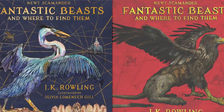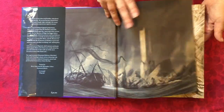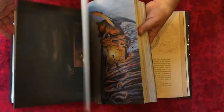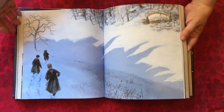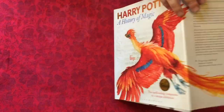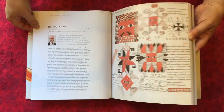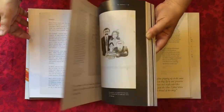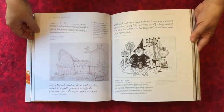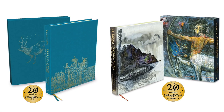No gift guide would be complete without mentioning the illustrated versions of J.K. Rowling's Harry Potter and the Prisoner of Azkaban and Fantastic Beasts and Where to Find Them. They've been covered extensively elsewhere, but I just want to say they're every bit as gorgeous as you would hope. And if you have a lot of spare cash, the deluxe editions are even more special.